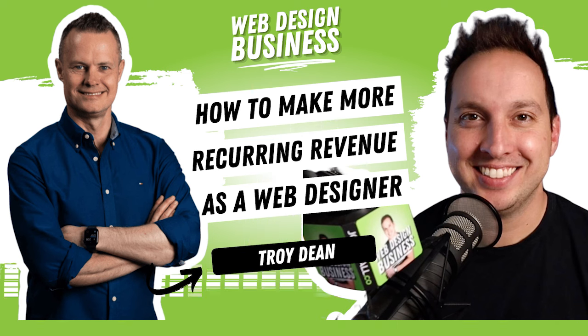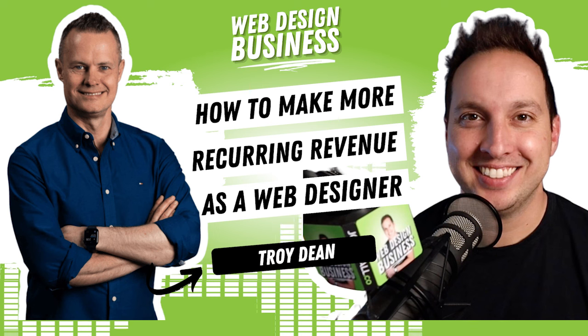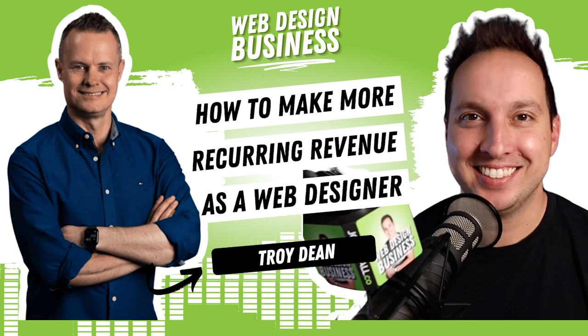If you're new to the podcast and you haven't gone through my business course, my framework is that you have all of your services in three main categories: build, support, grow. You have all your web design services in your build category, all of your care plans, maintenance plans, support plans and hosting in your support category, and then a growth category where you could do a number of services — key for building recurring income and keeping your clients coming back.